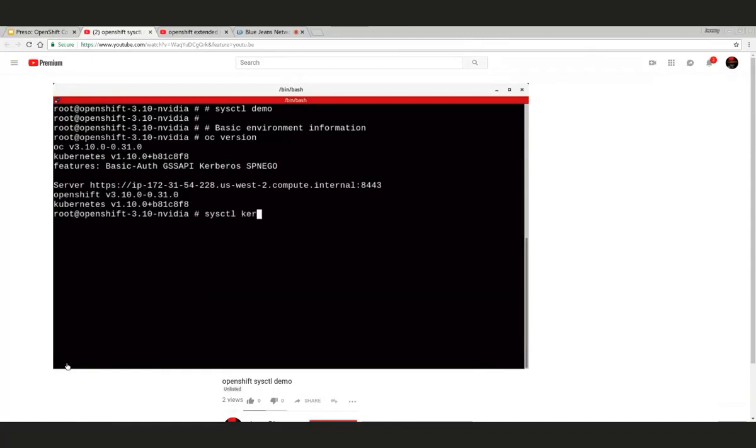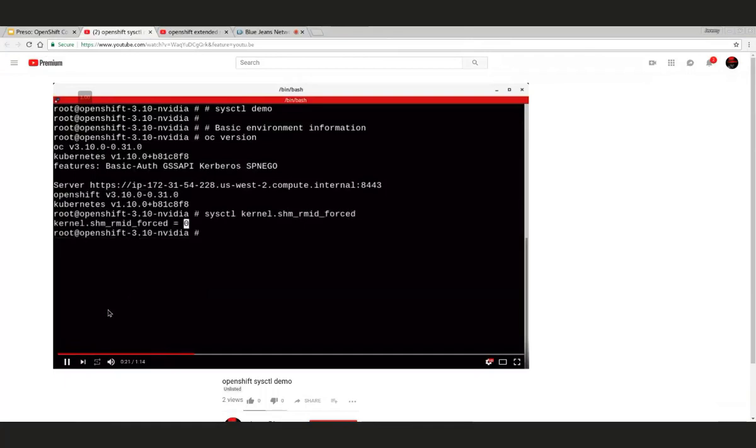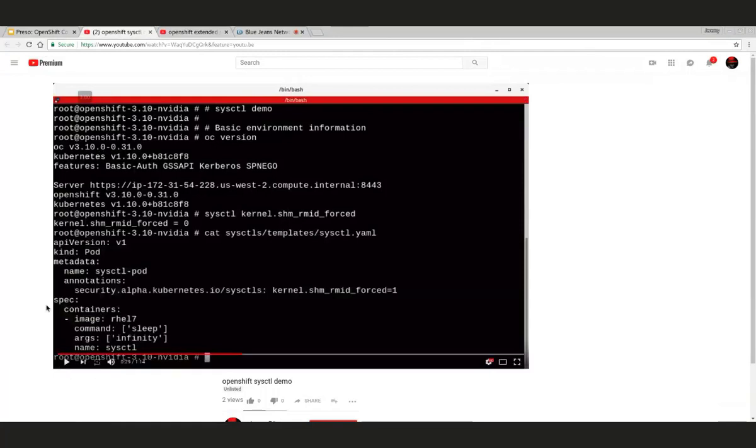On an OpenShift 3.10 cluster, a certain sysctl is set to zero by default in RHEL. The reason this feature is not yet beta is that the alpha implementation uses annotations. The process of converting from alpha to beta requires moving out of annotations into a real field within the pod spec — that work was done by our team over the last couple of months and I believe it's been completed, though I need to follow up on whether it has officially graduated to beta.